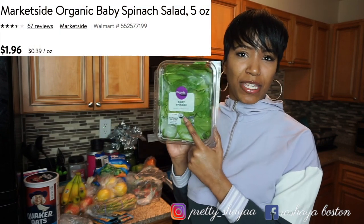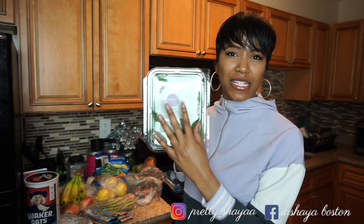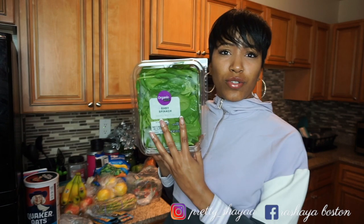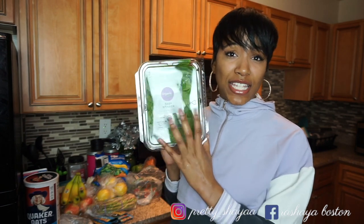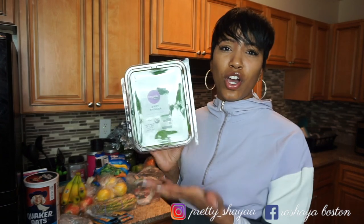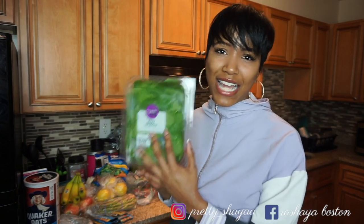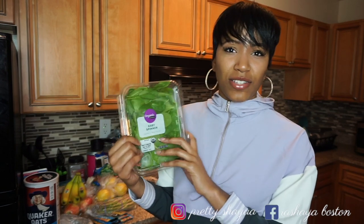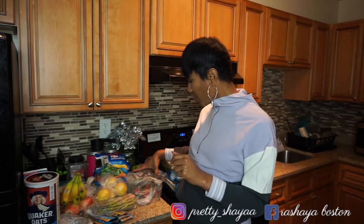Next thing I got is some spinach — baby spinach, to be exact, because I don't like my spinach real big. I like to put these in my smoothies and sometimes in my eggs. You can use this for a lot of different stuff — eat it on the side with a protein. But as we all know, when you cook spinach down it cooks way down, so you'll use this whole thing in one meal. This was like a dollar and some change.